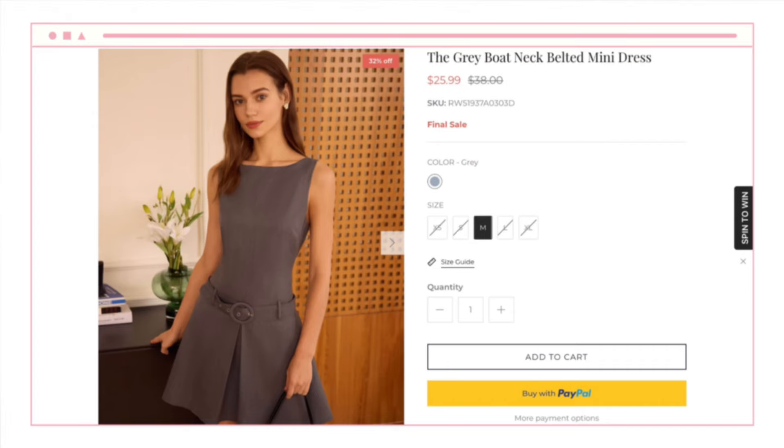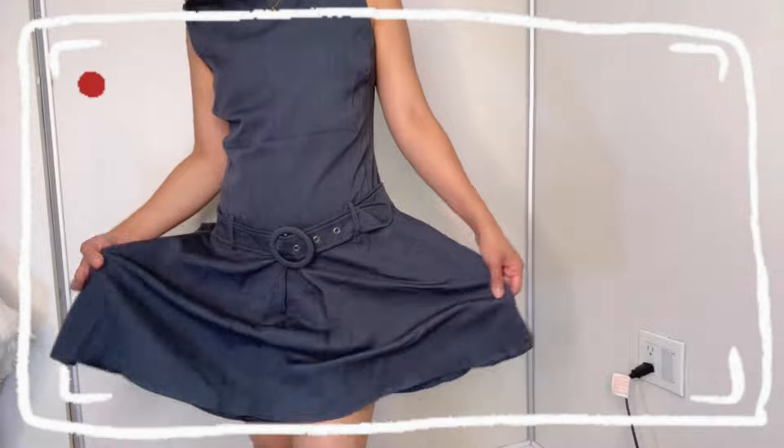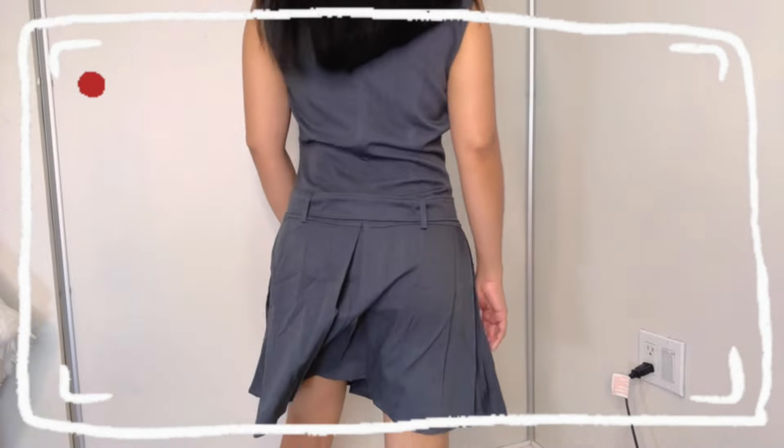I'm going to start today's haul with this really cute gray boatneck belted mini dress — which is this one! This is not actually my first time featuring them on my channel. I did a haul of Rihoas last summer, last year, and I'm so glad to do another one for them. It's like a yearly summer thing with Rihoas. The reason why Rihoas is one of my favorite clothing websites is because the quality and the fabric they use in their clothes are just really good quality. Everything I got in size small. This belted mini dress is made of polyester, viscose, and spandex. I just need to iron this, though — I haven't washed any of these because I wanted to do the haul first.